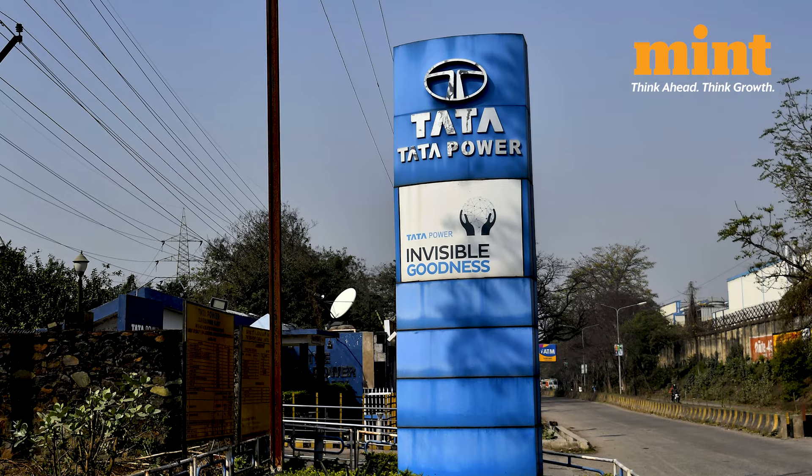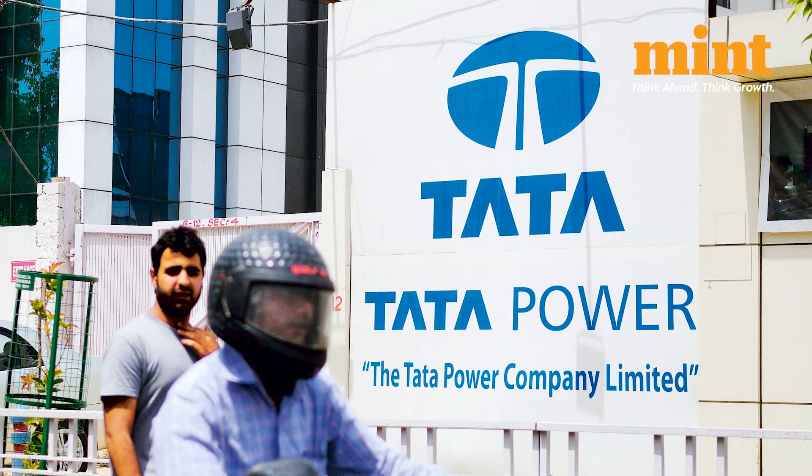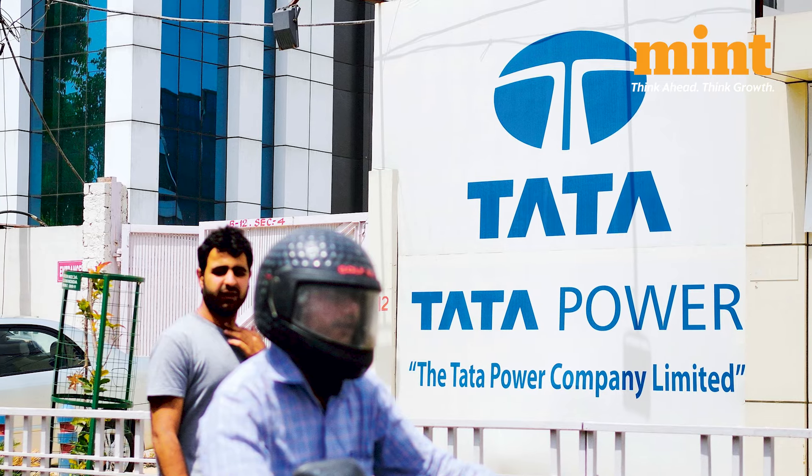Right after the announcement of manufacturing solar cells, shares of Tata Power surged as high as 7% on Tuesday. But why is it such a big thing?